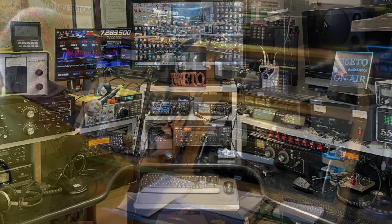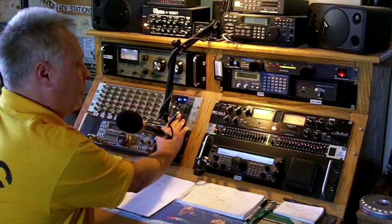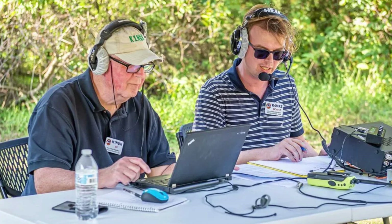In essence, a call sign is more than just a string of characters. It's a badge of honor, a lifeline, and a passport to a global community. So the next time you hear a call sign crackling over the airwaves, remember the vital role it plays in this extraordinary hobby that brings people together from all corners of the globe. Now that we've understood the significance of call signs, let's travel the airwaves and explore some examples from around the globe.